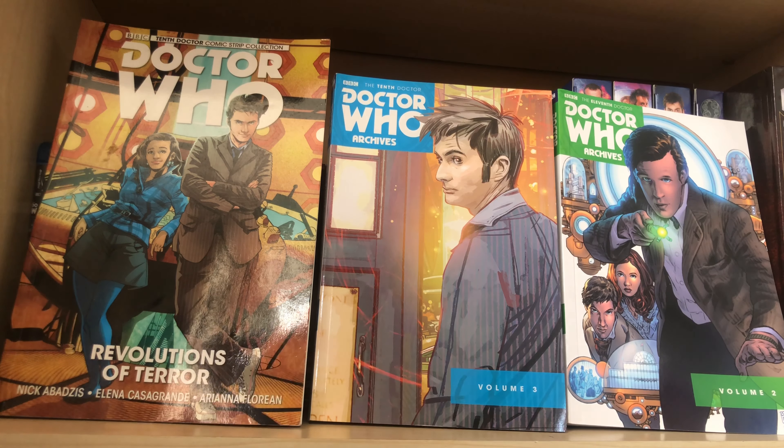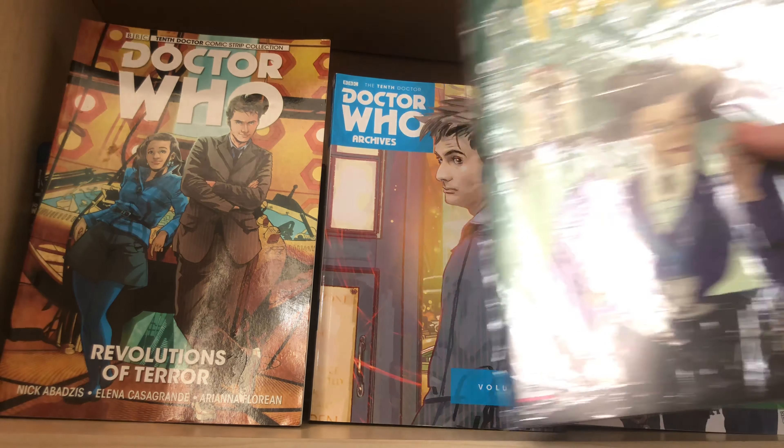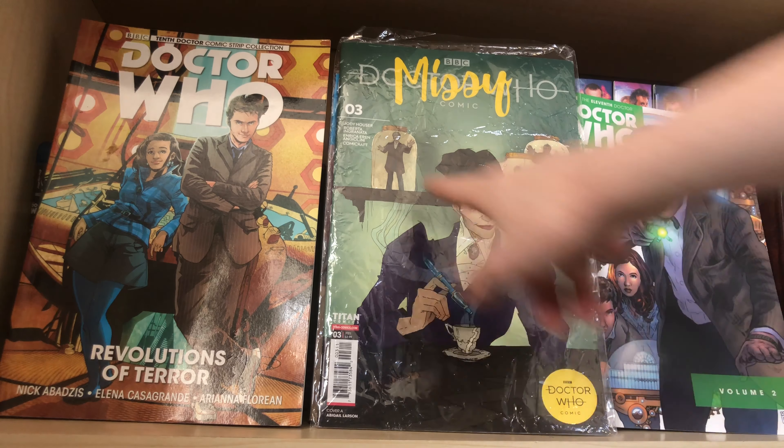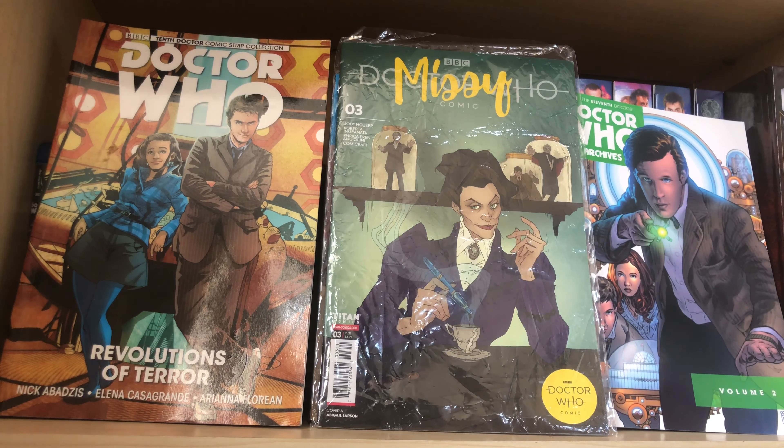Then there's the obvious Missy comic for this month, which has quite an interesting cover — Missy staring with the 12th Doctor's sonic screwdriver while the Doctors are trapped in jars. I'm sure there's some way of analysing that. Maybe she's got them in her jar ready to make a lovely vital organ soup.